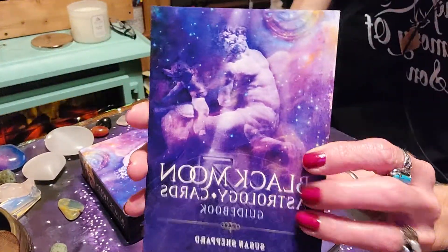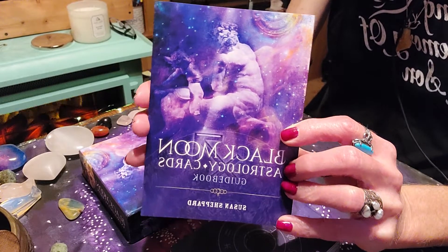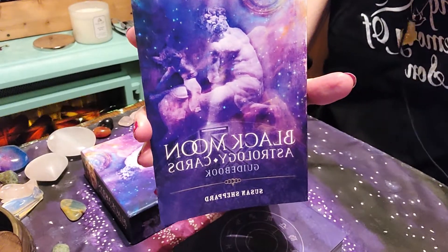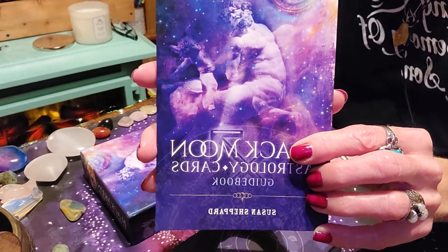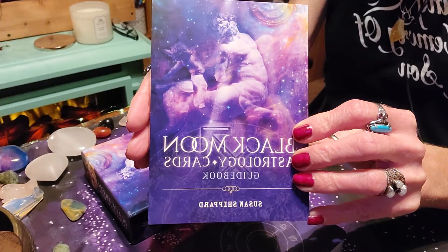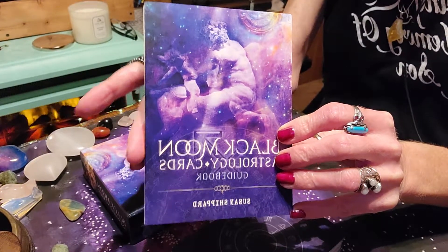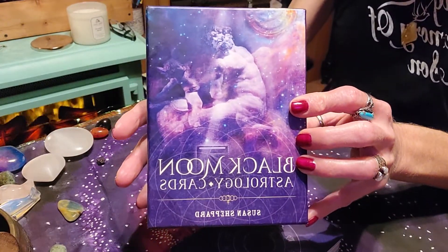It's a good size deck, and there were two things that kept me from ordering this deck even though my soul kept telling me to get it. One of the things is the cards have a white border around them that I'm not a big fan of, so I may or may not trim them. It's a 184-page book. Blue Angel Publishing is the maker, and I always like to try to support small businesses, so I got this deck on Etsy.